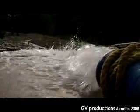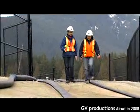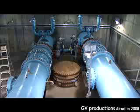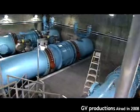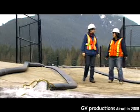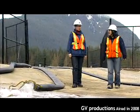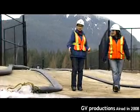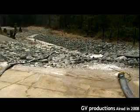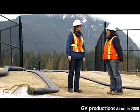These are the hoses that are draining the Seymour main. This is where the water drains from the pipes. From that concrete building where we closed off, up to the dam, we're talking about 12 kilometers worth of pipe, and it's going to take about 72 hours to drain the whole pipe. The water drains into the Seymour River, but before it does, we de-chlorinate it so that it's safe for the habitat.